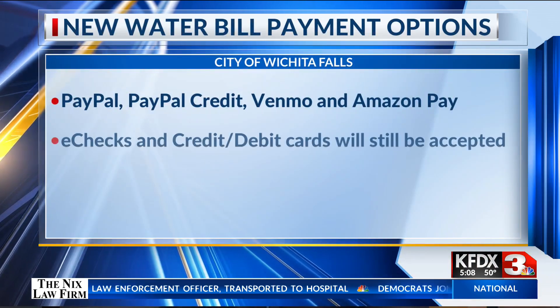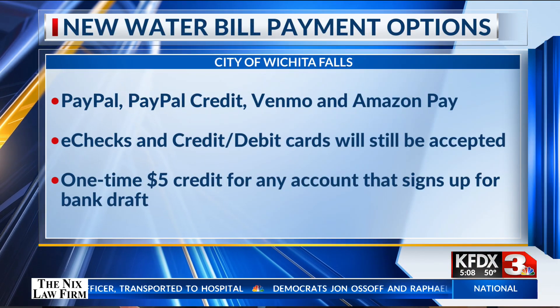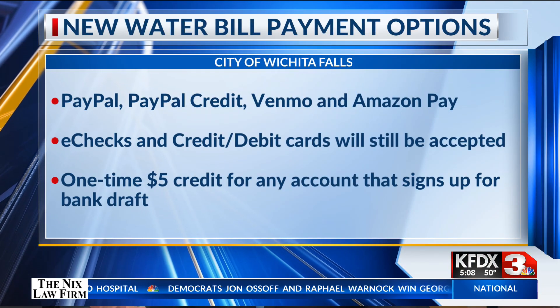There's now an easier way for customers to pay their water bill in Wichita Falls. The new options include PayPal, PayPal Credit, Venmo, and Amazon Pay.